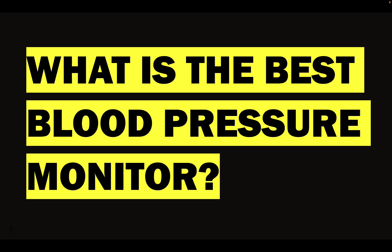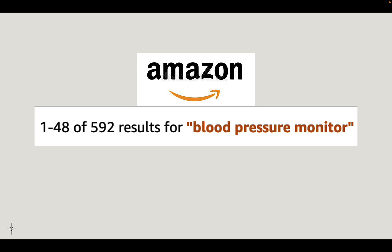What is the best blood pressure monitor? My name is Dave. I'm a pharmacist and I really want to answer this question because if you go to Amazon.com, for instance, type in blood pressure monitor, you get 592 results, and that is just crazy.